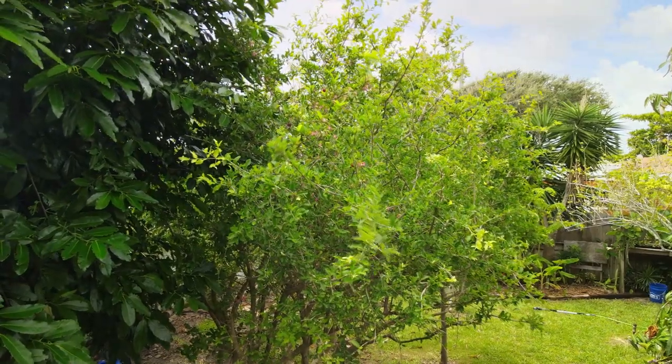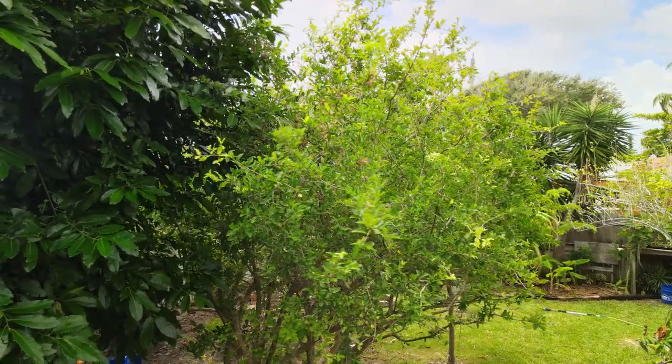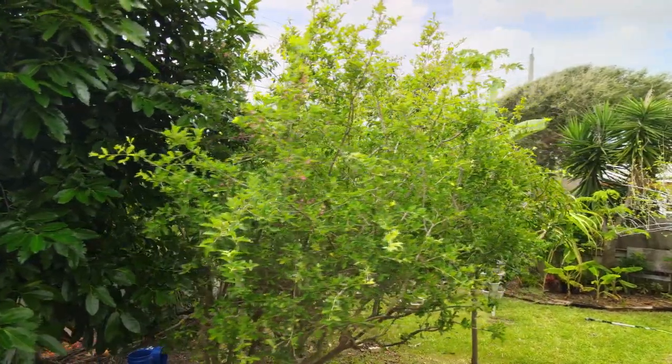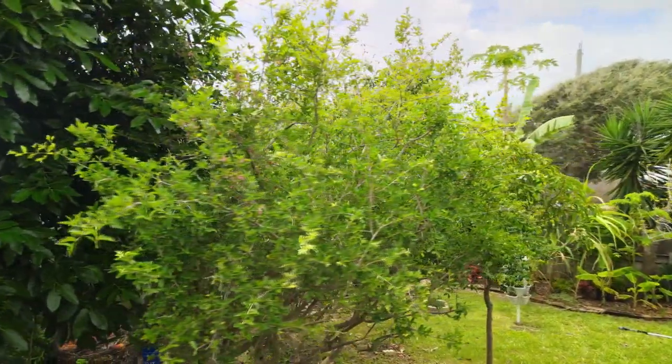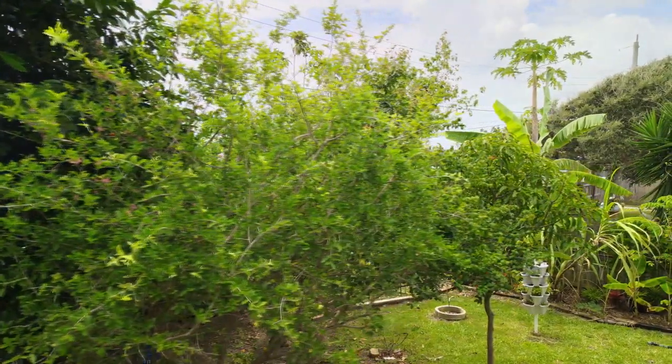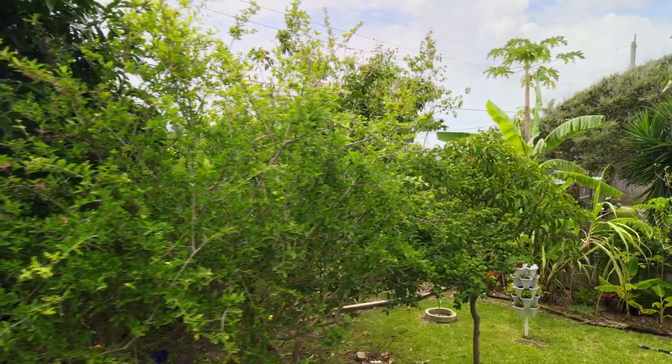Certain types of citrus trees I've tried and tried — everything I try, they don't grow. So I moved on to different types of citrus trees. I finally found types that grew and I'm getting yield, so I keep those. Examples of plants which grow in my loose, sandy, dry soil are things like pigeon peas, papaya, and banana. Those are the kinds of things you're going to see growing here.